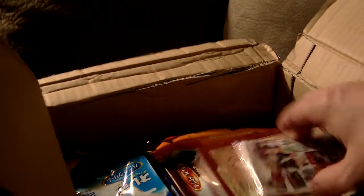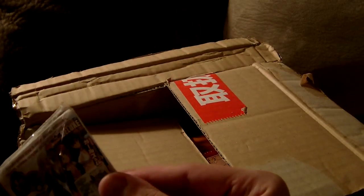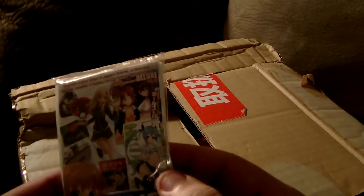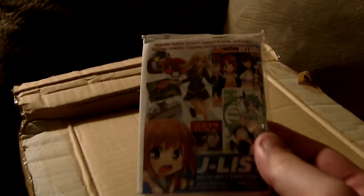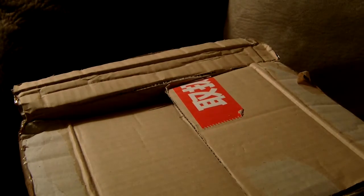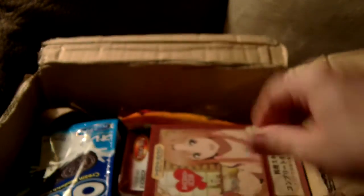Alright, let's see here. First off right away, looks like a little thing of napkins — a little promotional pack of napkins from J-List. That's nothing I ordered, just what came along with this.